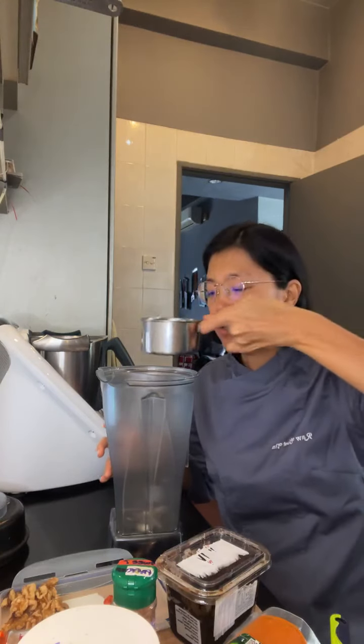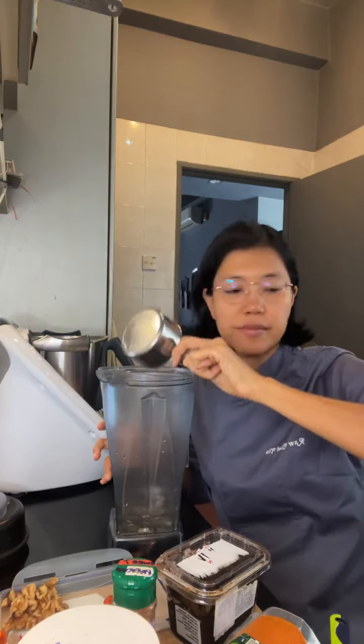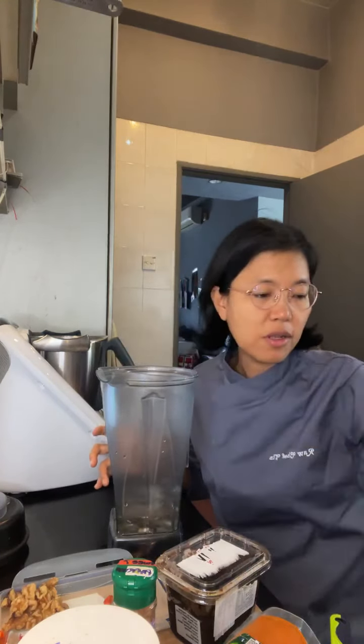Okay, my ingredients! I'm going to put in some filtered water. Always put in water first if you're using a blender — put in the liquids first. And then our hemp seeds.